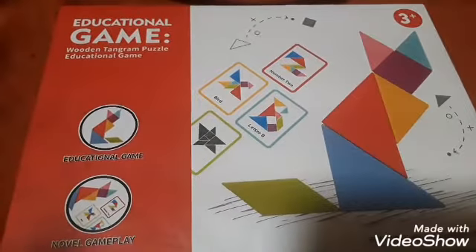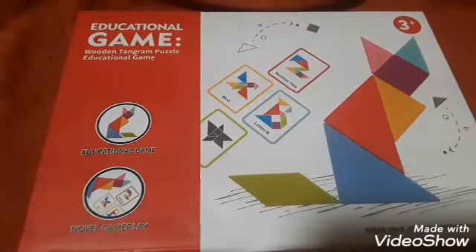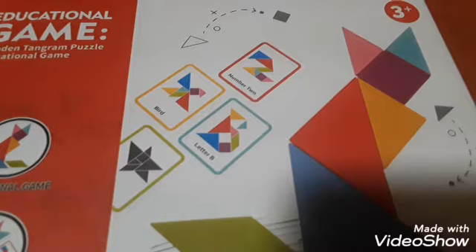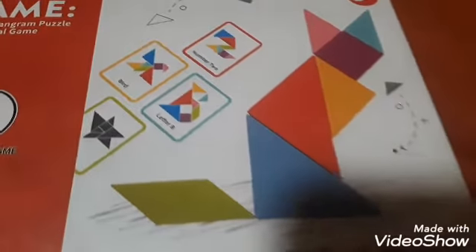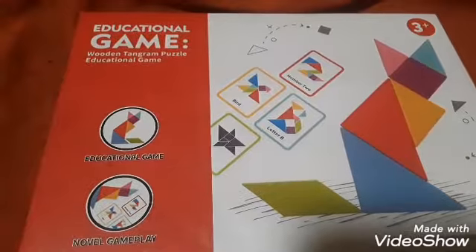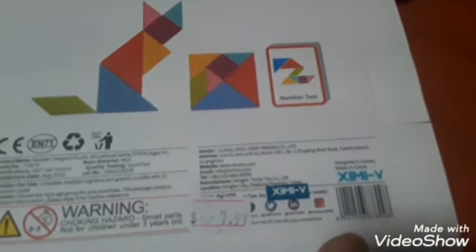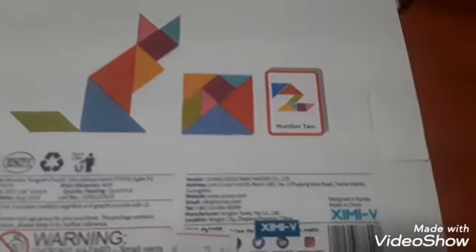So this was also really cool. This is an educational game — it's a wooden tangram puzzle. You get the little cards that tell you what you're making. Say you're making a bird — those are the pieces you need and then you lay them out on your table and build the little characters. This is for ages three and up. I just love it. This item was $7.99, but I think it's really great to have these little wooden pieces.